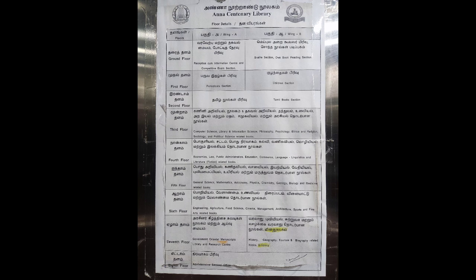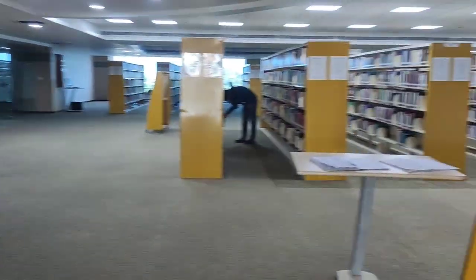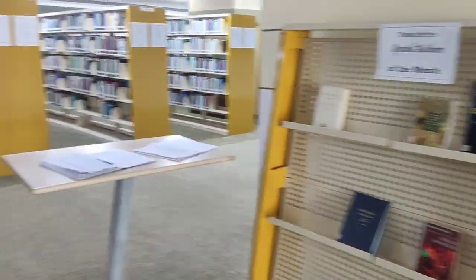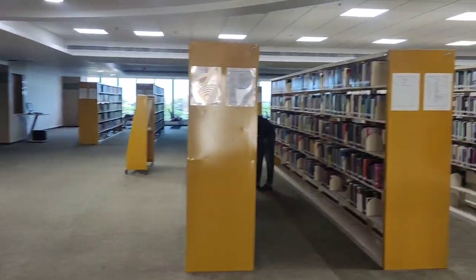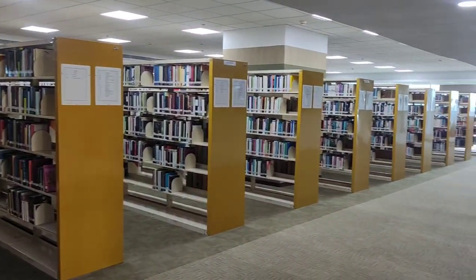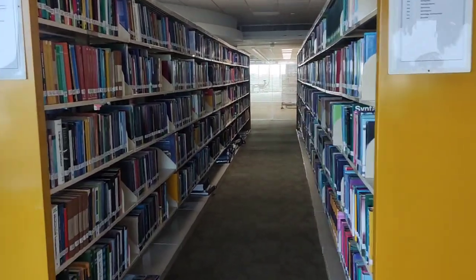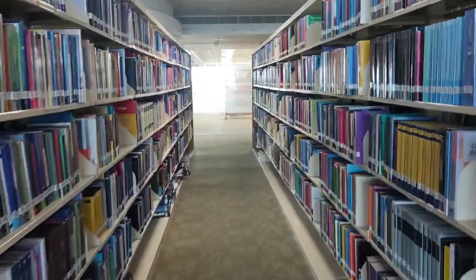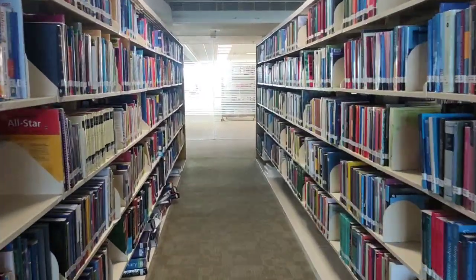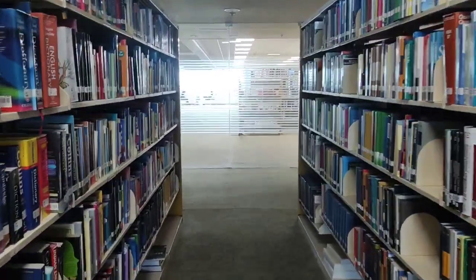I went to the English section which is on the fourth floor. They have over 50 aisles of books — it was a vast paradise of information. I really recommend you to come and look at it for yourselves, because it has such a huge treasure trove of information.